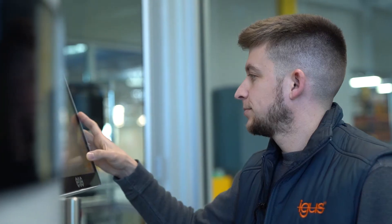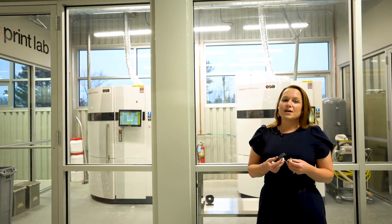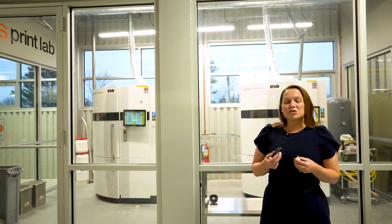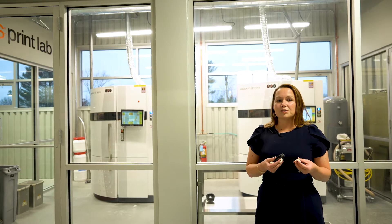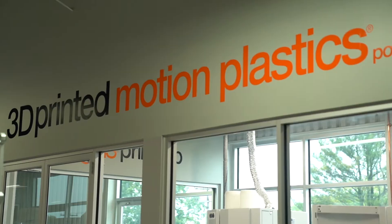Rapid prototyping or 3D printing has revolutionized the world of product development. We're going to talk about what makes iGIS' 3D Print Service unique and what it really is. We'll talk about the materials, the benefits, and why engineers might find this service useful. And then we'll take a quick peek at our 3D Print Lab.